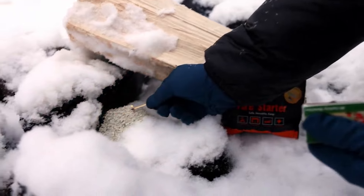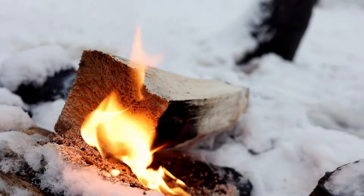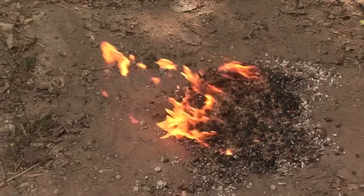Worried about the weather? The material remains lit even in harsh conditions like snow, light rain, sleet, and 20 to 30 mile an hour winds.